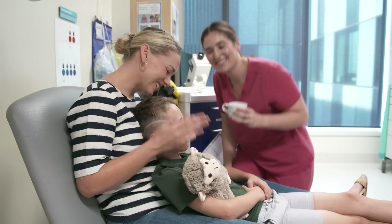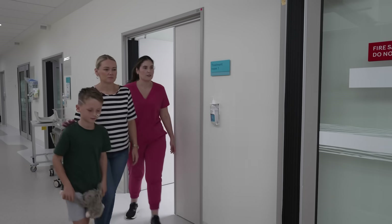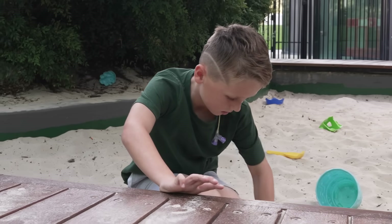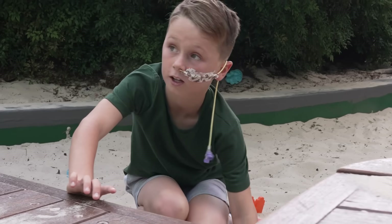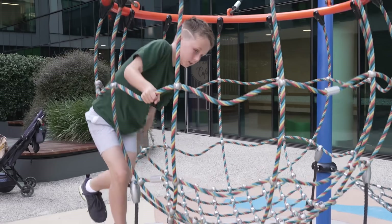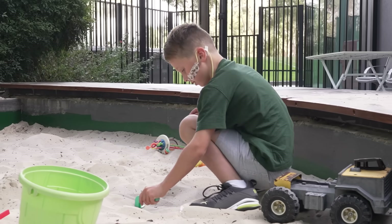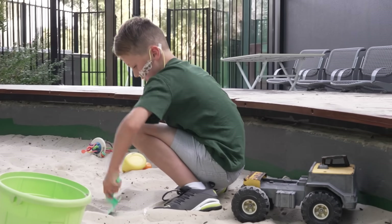All done. My NG tube helps me have medicine and special liquid food so I can have the energy to keep doing the things I love. I can't taste anything that goes through my NG tube. Even though I have an NG tube, I can still eat and drink. Some children have an NG tube for all of their food and drink. You can ask the person looking after you what your NG tube is for.